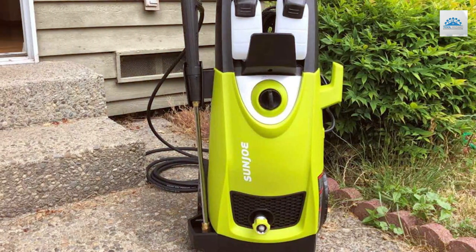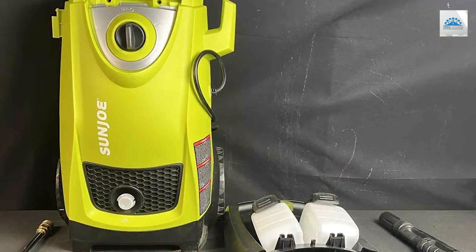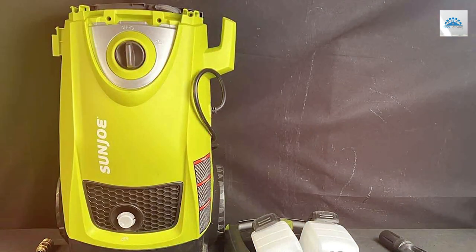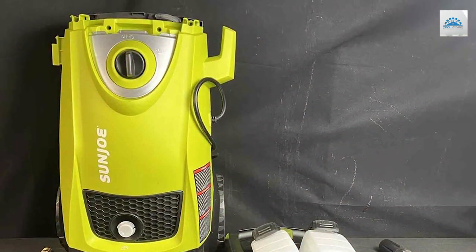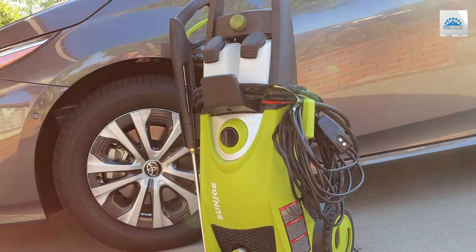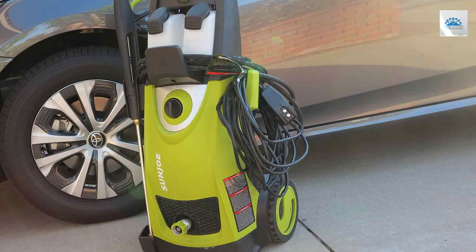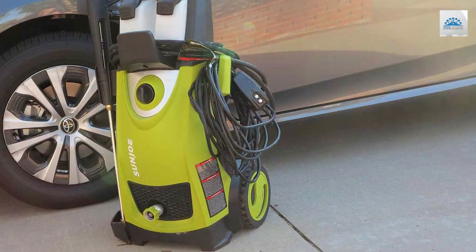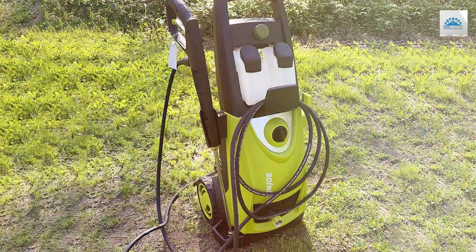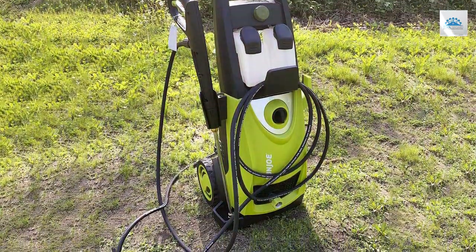With a 1.76 GPM flow rate, it effectively balances power and water conservation. The 34-inch extension wand and 20-foot high-pressure hose provide extended reach, ensuring that you can easily clean hard-to-reach spots. The Total Stop System (TSS) technology enhances safety and extends the pump's lifespan, as it only activates the motor when the trigger is engaged. Effortlessly clean your home, vehicles, decks, and more with the Sun Joe SPX 3000.